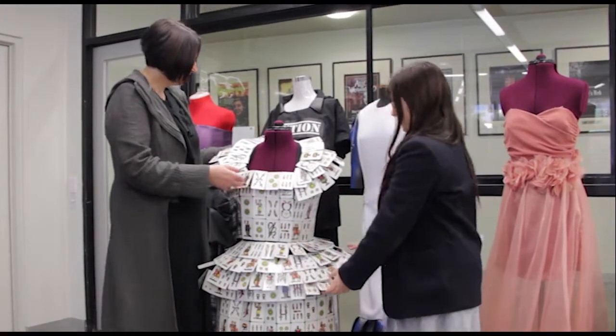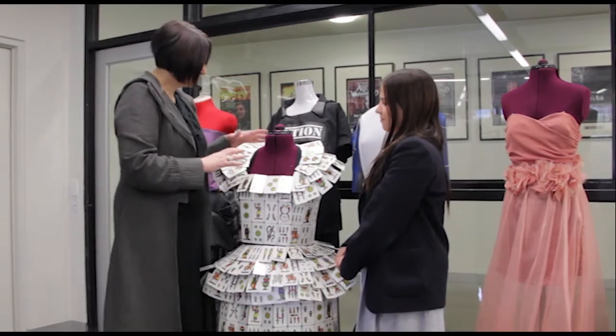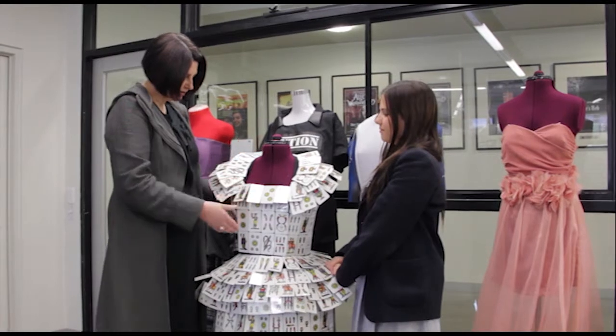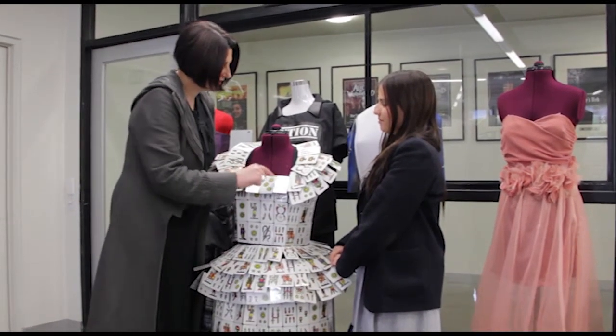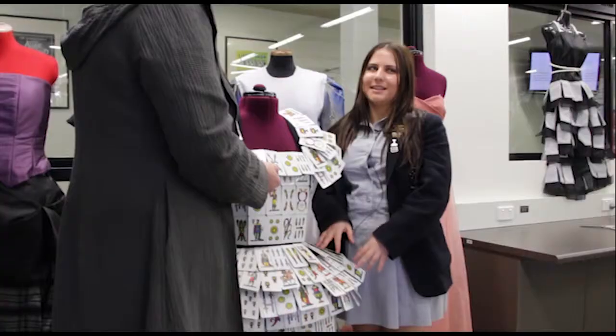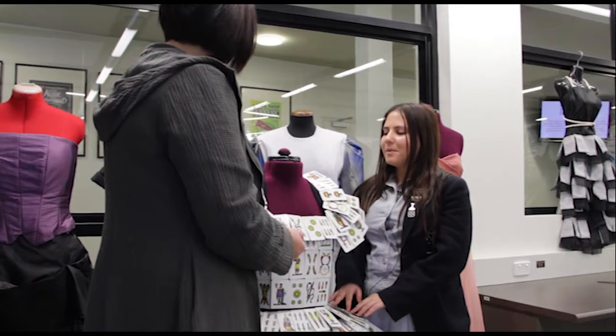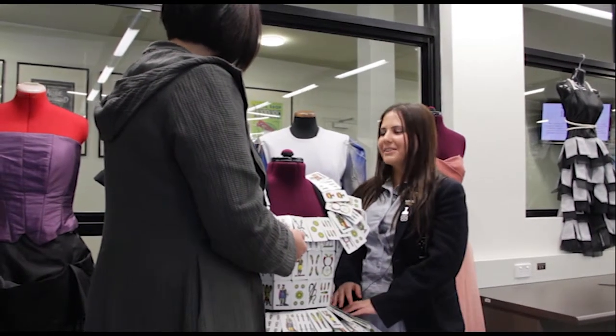I came up with the idea of the dress when I was playing briscola with my family at home — it kind of just came to me at the end of last year. I told Julianna about it and we worked on it this year to figure out how we were going to make the dress fit. Eventually I had to laminate all the cards to make them waterproof, then double-side tape the cards to the fabric and sew them as well, constructing the dress so it would fit a person well.